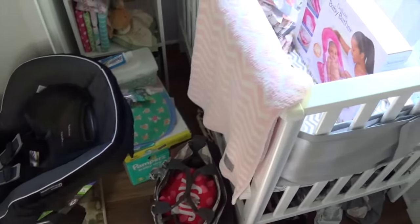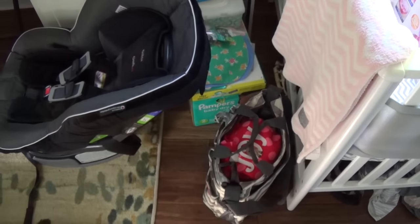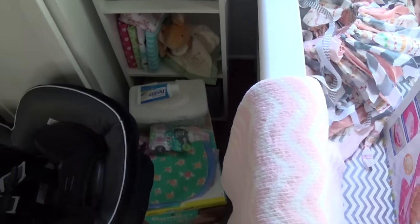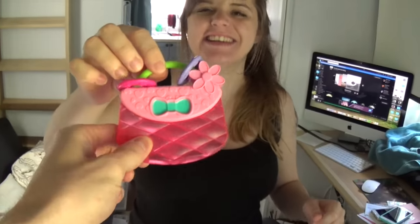And this blanket is super soft too. So yeah, it's just a mess right now — hopefully we'll get it all organized soon. And diapers. Yes, diapers, and butt cream for sore bottoms. And a teether — it's so cute! It's a little purse because she's a little lady, so she'll have a purse.